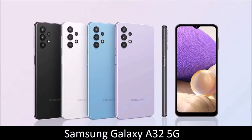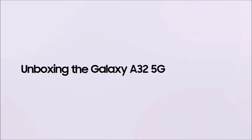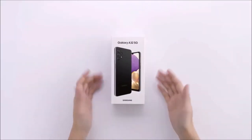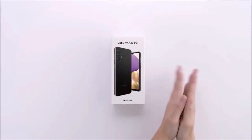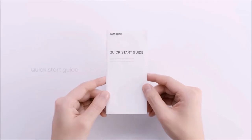Samsung Galaxy A32 5G — Best Cheap 5G Phone. We have already established that Samsung's A-Series phone range is definitely worth considering, and the A32 5G is one of the most affordable among them. For under $300 you get an Android smartphone that supports 5G mobile networks.